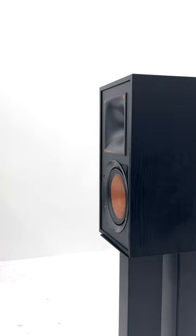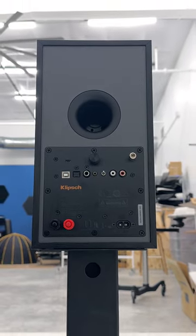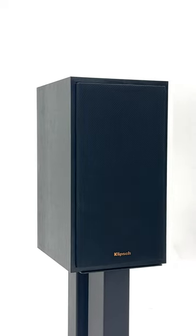Here we have the Klipsch R51PM speaker with 120 watts of total system power, Bluetooth connectivity, and a built-in phono preamp. These speakers deliver crisp, clear sound and make it easy to enjoy your music your way.